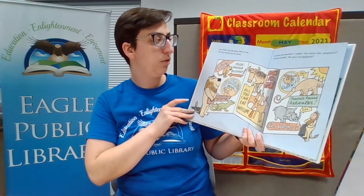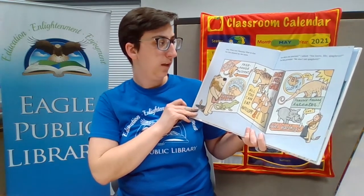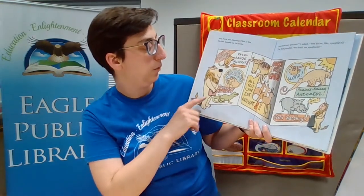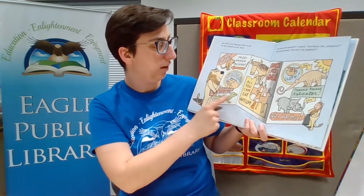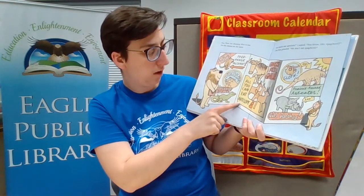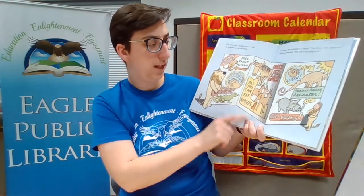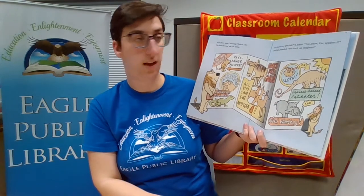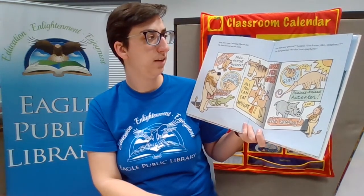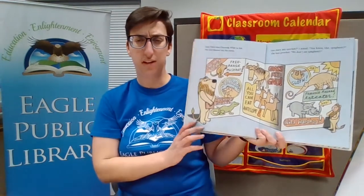Step three was choosing what to eat. The lion showed me the menu: free-range muskrat, wombat, organic iguana, grass-fed gnu, all-you-can-eat antelope, sloth, prairie-raised anteater, and wild warthog. Are there any specials? I asked — like spaghetti. The lion growled: we don't eat spaghetti.